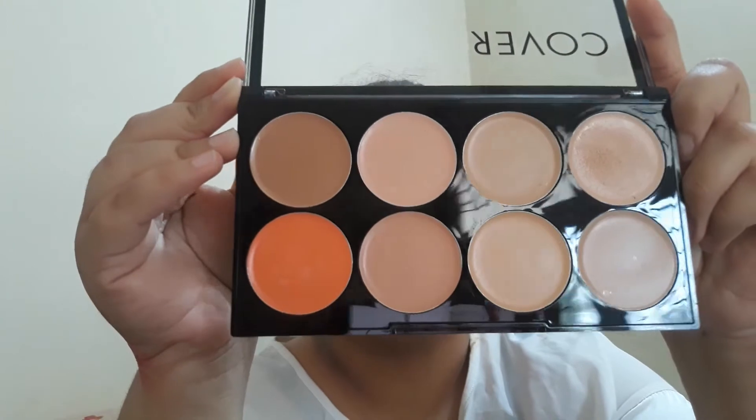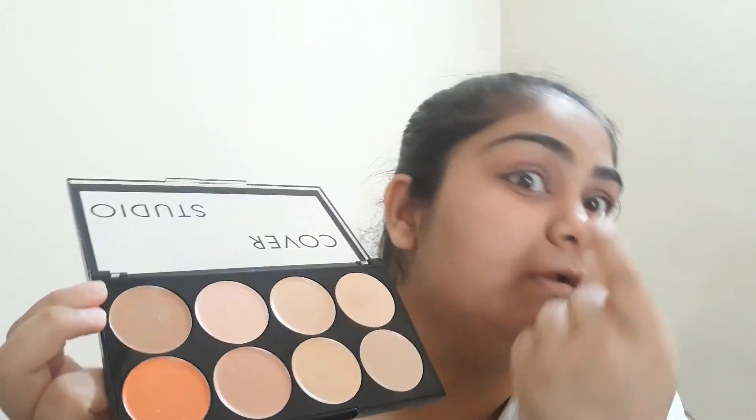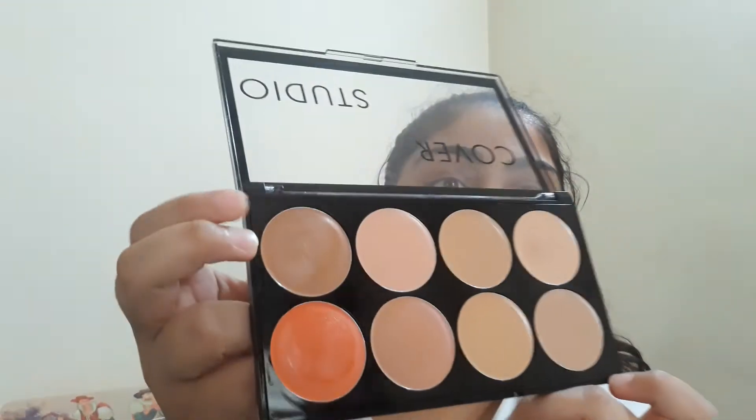The dark circles are not visible now. If you apply foundation over it, everything will be covered — so it's quite a good palette for $3.85, very economical. The market price is $4.99 but I bought it from Aminol for $3.85. I even tried this palette to contour my face, but it gives an orange-ish tint so it can't really be used for contouring. I'll use my regular foundation on top.